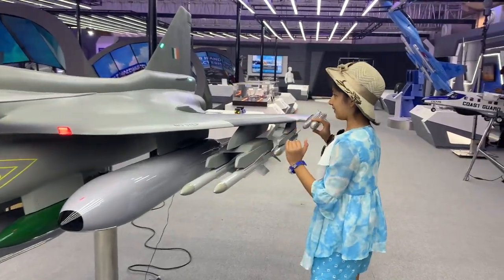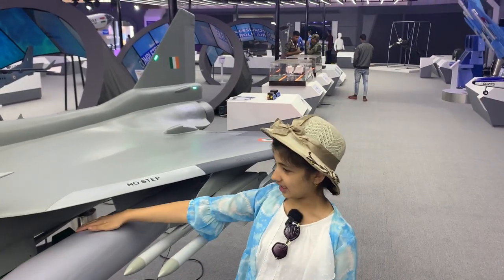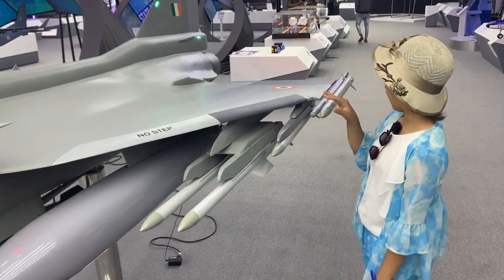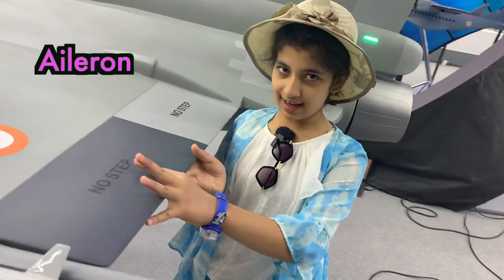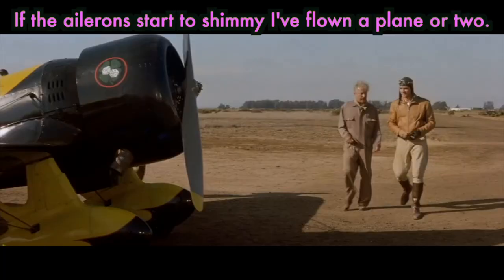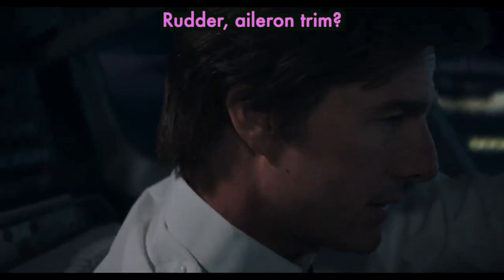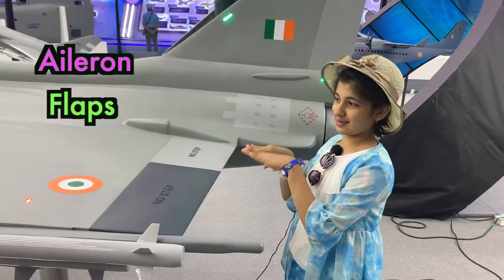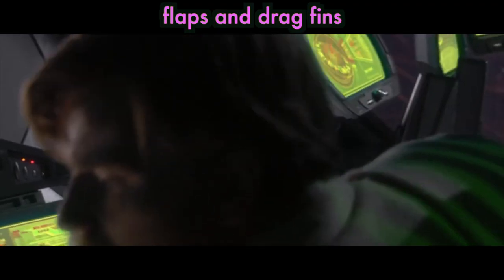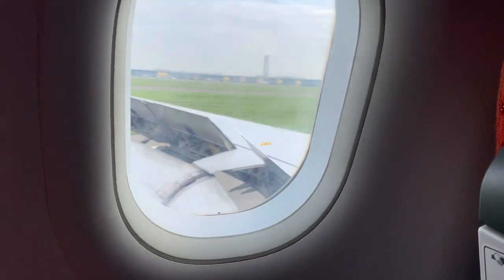And now you see, these are the slats. And see, these are the missiles or weapons hanging on the wings. And this is the aileron. Aileron. And if the aileron starts to shimmy — rudder aileron trim, ailerons. And what is this? Flaps. Flaps and drag fins. Flaps too.